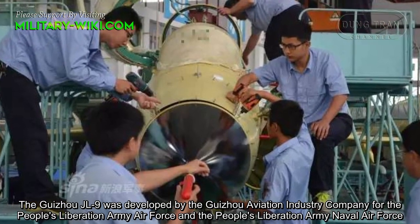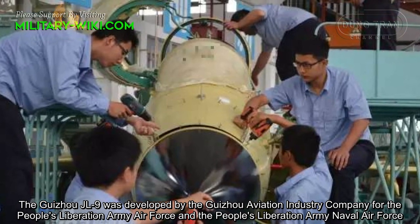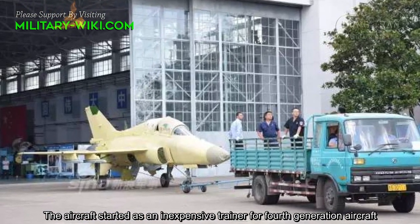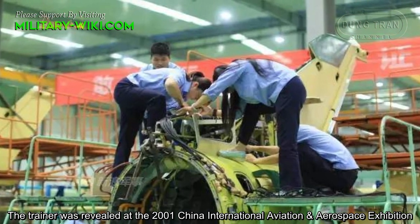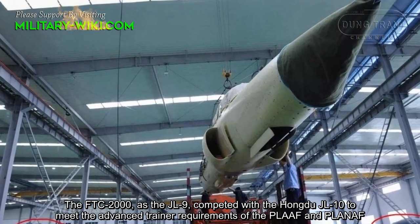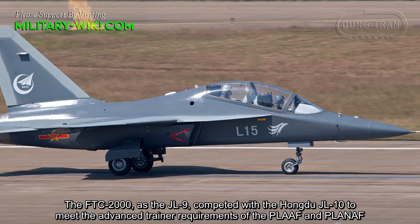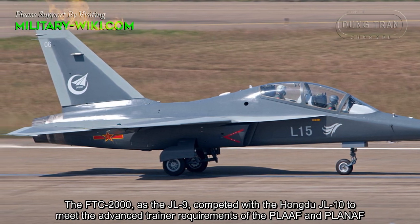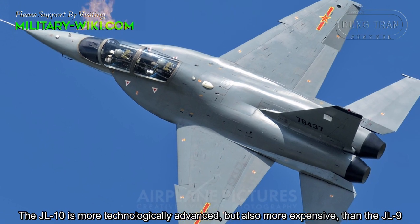The Guizhou JL9 was developed by the Guizhou Aviation Industry Company for the People's Liberation Army Air Force and the People's Liberation Army Naval Air Force. The aircraft started as an inexpensive trainer for a fourth-generation aircraft. The trainer was revealed at the 2001 China International Aviation and Aerospace Exhibition. The FTC-2000, as the JL9, competed with the Hong2 JL10 to meet the advanced trainer requirements of the PLA Air Force and PLA Naval Air Force. The JL10 is more technologically advanced but also more expensive than the JL9.